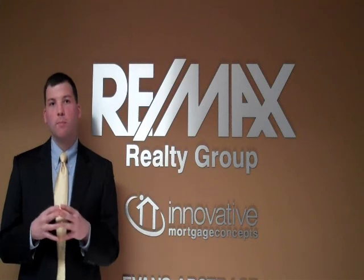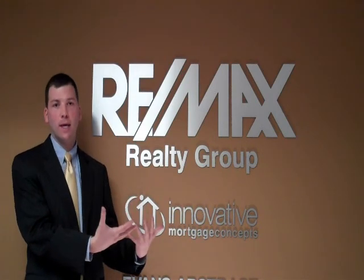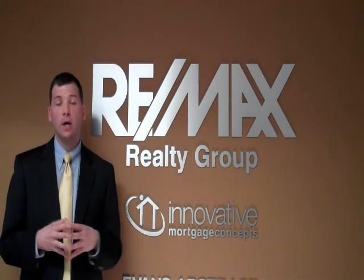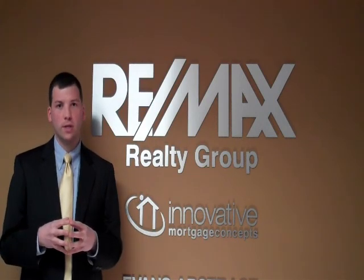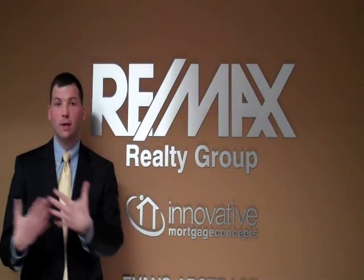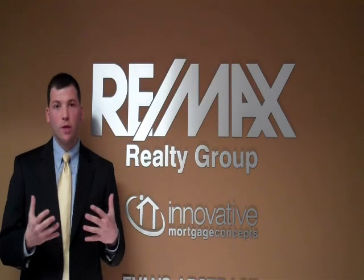Why would a buyer want to do that? Two reasons. One, they may just want to conserve some money — they want to leave as much money as they can in their bank account, so maybe there are some repairs they want to do to your house or maybe they want to repaint. They're just trying to conserve cash. Also in today's market, rates are historically low, so it may also be a mathematical reason. With that savings in their bank account, they could reinvest that money at a higher rate.